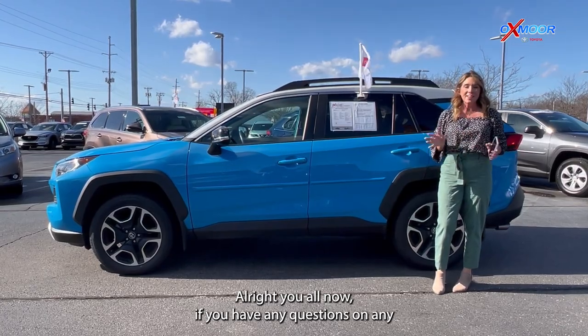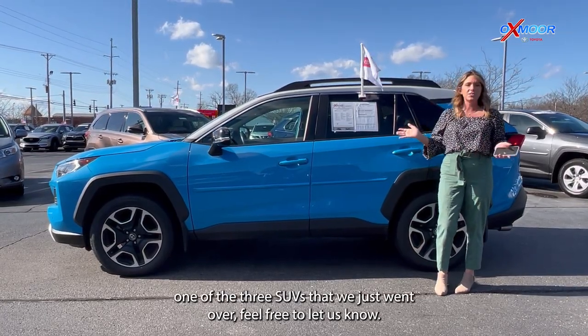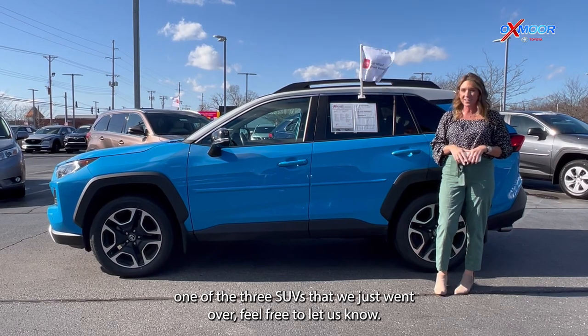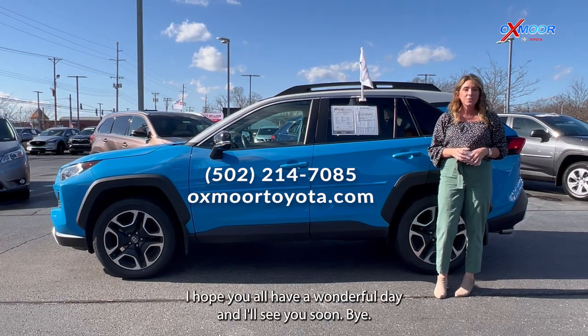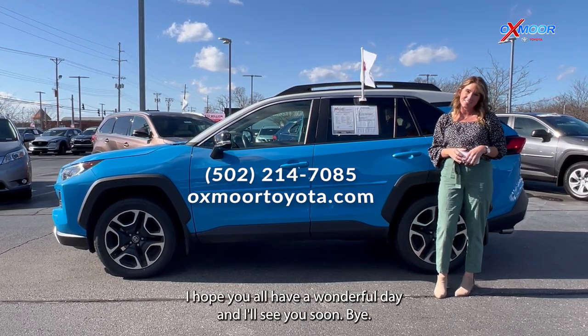All right, you all. If you have any questions on any one of the three SUVs that we just went over, feel free to let us know. All of our contact info is listed right here. I hope you all have a wonderful day and I'll see you soon. Bye.